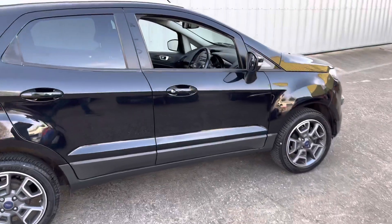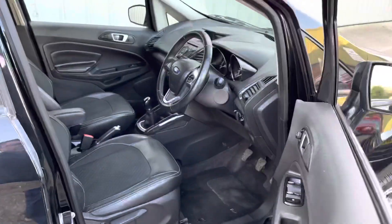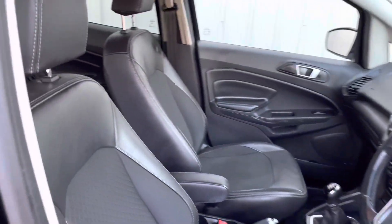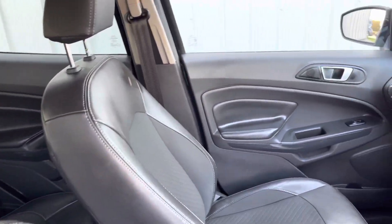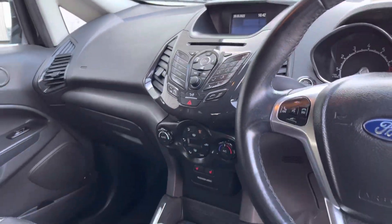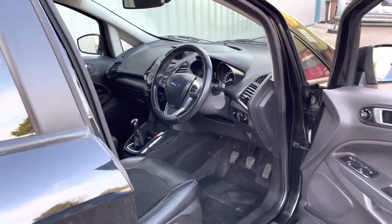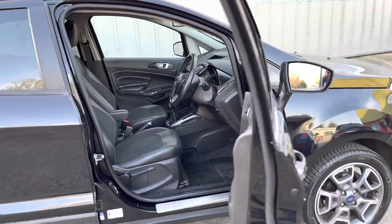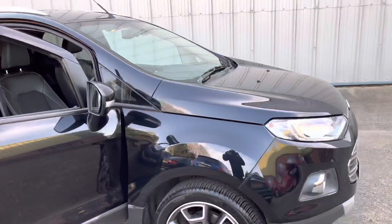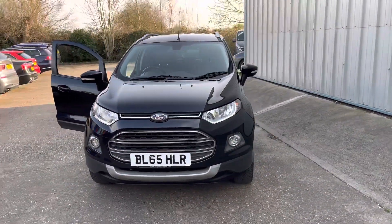It has a great service history. Internally, it's got half-leather seats with an armrest, also in excellent condition. It features Bluetooth for your phone, climate control, heated seats, and cruise control. More pictures are available on the website, and excellent finance options are available.